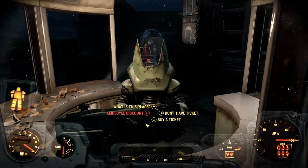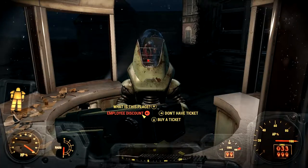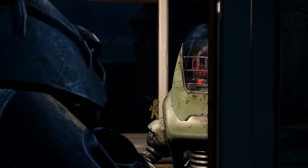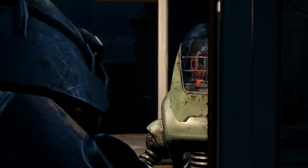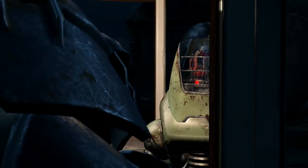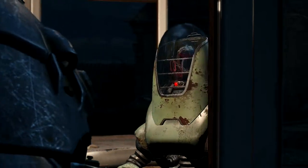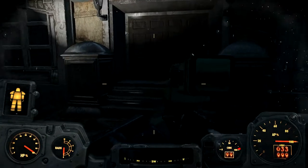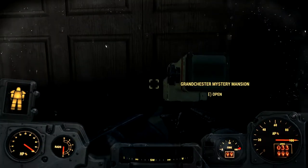Employee discount - I'm an employee, I get in for free! 'Enjoy your visit to the Grandchester Mystery Mansion. Kicking and spray painting the animatronic models is prohibited. See blood stains that can't be washed out - not suitable for children under five.' Blood stains not suitable for children under five - this is a harsh time. Back in the fifties, people were older when they were younger, you know.